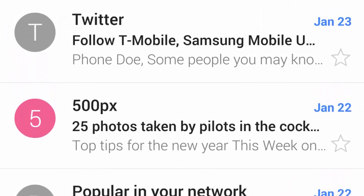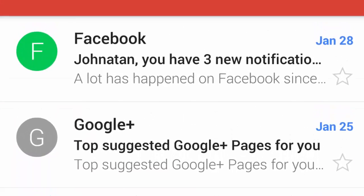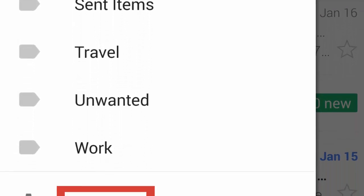Being able to swipe notifications away is probably among the best things to come to Android, as it added a way for users to quickly single out and dispatch individual messages without having to hit the clear all button or to perform precise taps to do it — a very simple solution, yet very effective, and certainly underappreciated until one is forced to live without it.